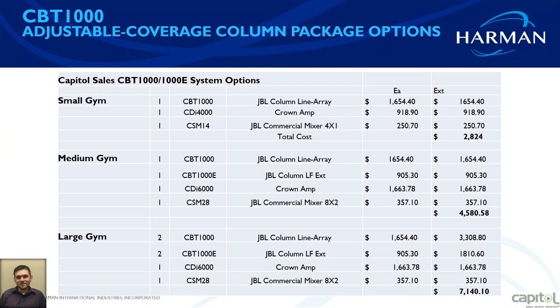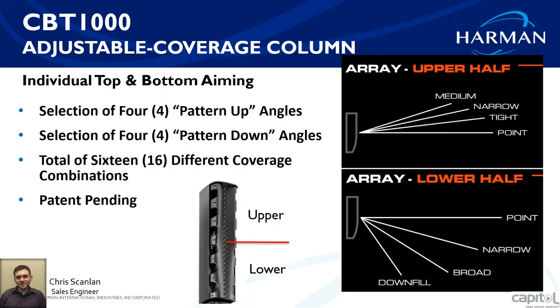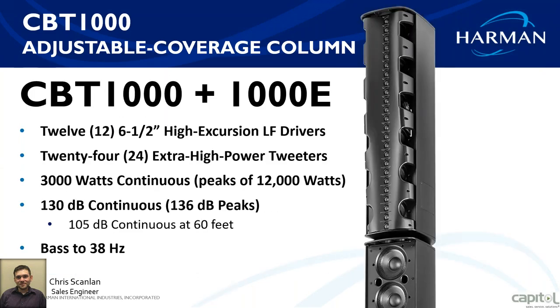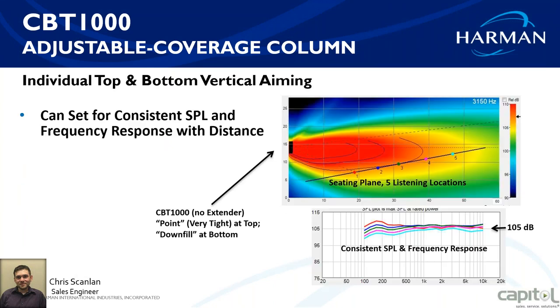To adjust the speaker, there's a panel on the side of the cabinet that can be unscrewed — top and bottom — revealing switches for the top and bottom coverage. This is not adjusted via computer; it uses standard analog switches to flip up and down. It's labeled clearly: medium, narrow, tight, point, and then point, narrow, broad, and down-fill. You can adjust for however the room is configured.